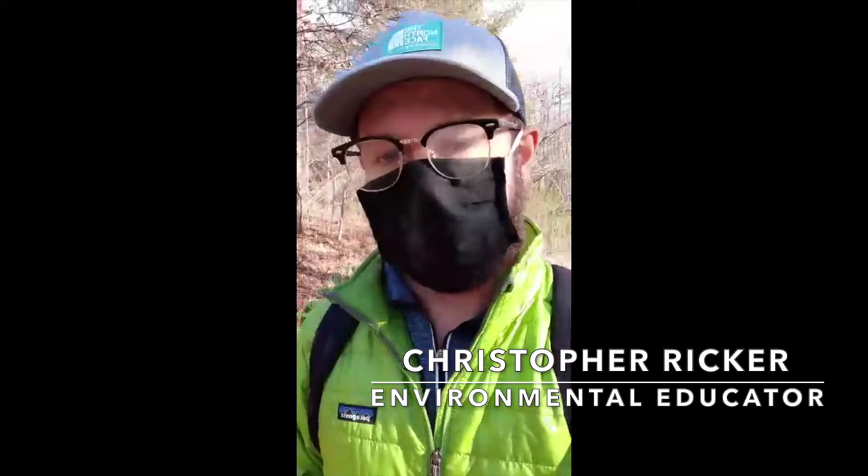Good morning, everyone. Christopher Ricker here, New York City Parks environmental educator with the Greenbelt. Today I want to welcome you to our Greenbelt at Home virtual hike in Bloodroot Valley. I hope you are all enjoying your day and this beautiful sunny weather after that little bit of snowfall we had yesterday. So today we're going to be hiking with myself and Angel, our other environmental educator at the Greenbelt.